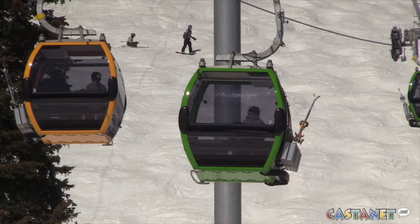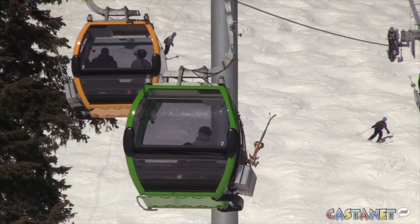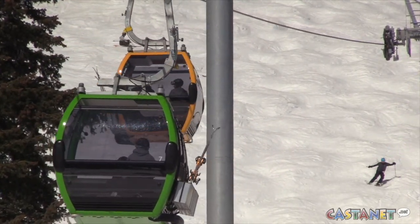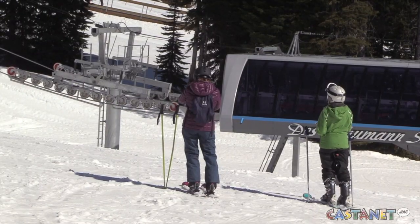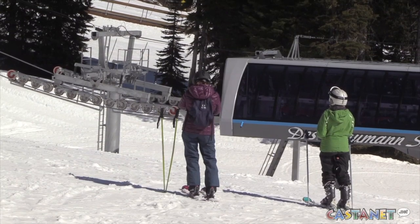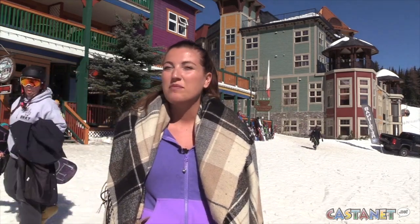We have had avalanches at Silver Star before. We've never had an isothermal avalanche like this one, but we definitely have had avalanches occur up at the mountain before. In the 60s, there was someone who did die as a result of an avalanche on the front side of our mountain, but we haven't had anything like that happen since.